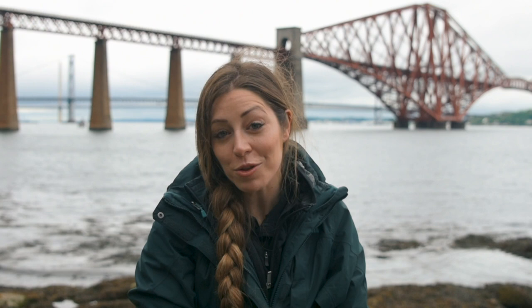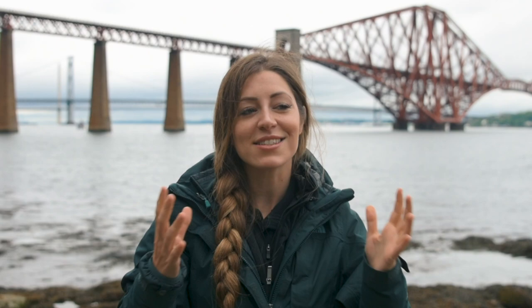Behind me you've got the Forth Rail Bridge, the Forth Road Bridge, and the Queensferry Bridge. The Forth Rail Bridge, which is the lovely red one behind me, is a UNESCO World Heritage site and seen as the symbol of Scotland.